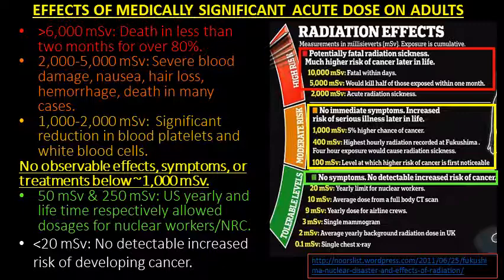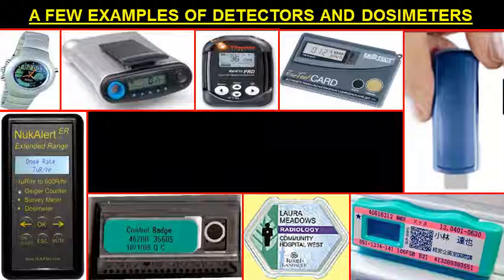It is evident from this slide that to minimize panic and worry and for triaging the exposure in a radiological emergency, one needs an affordable dosimeter that can be carried 24-7 and instantly monitors medically significant dose of at least 50 mSv to a maximum of 10,000 mSv.